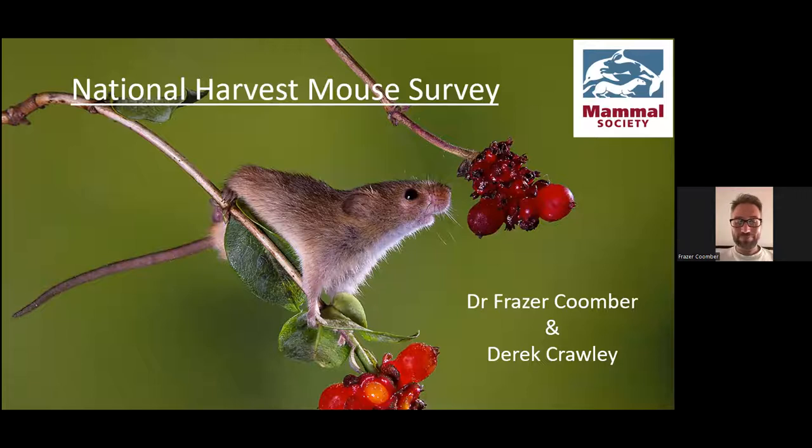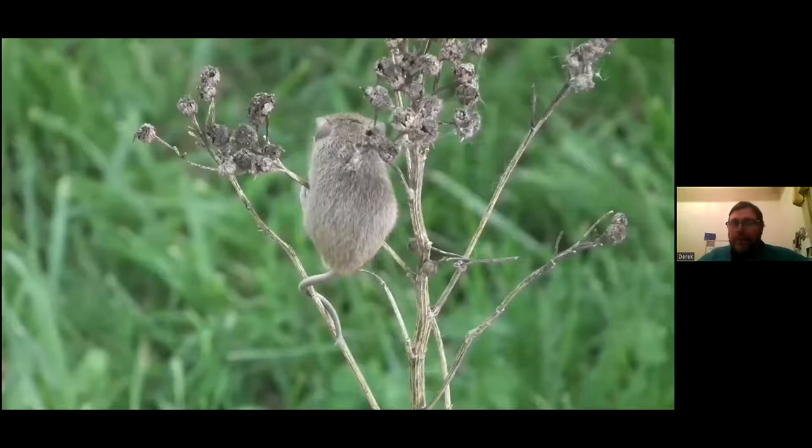Welcome everyone. The harvest mouse is one of our smallest rodents, comparable in size to a pygmy shrew. It weighs about six to eight grams — that's about a two pence piece — and it's unique in having a prehensile tail, which allows it to grip vegetation and move between stalks.